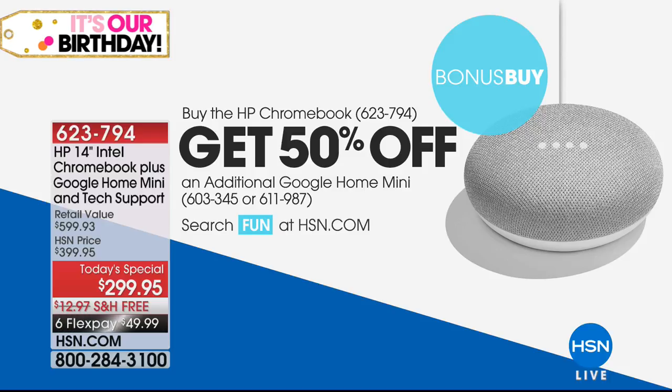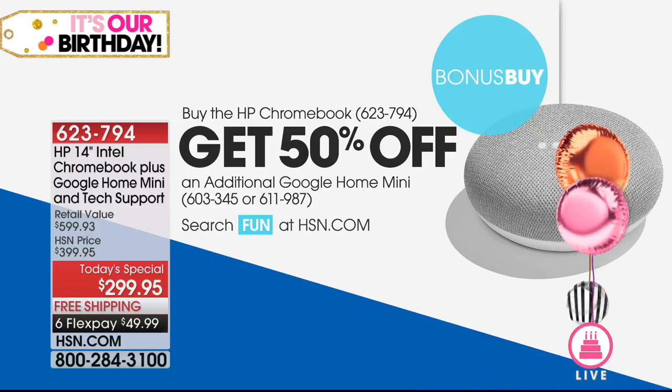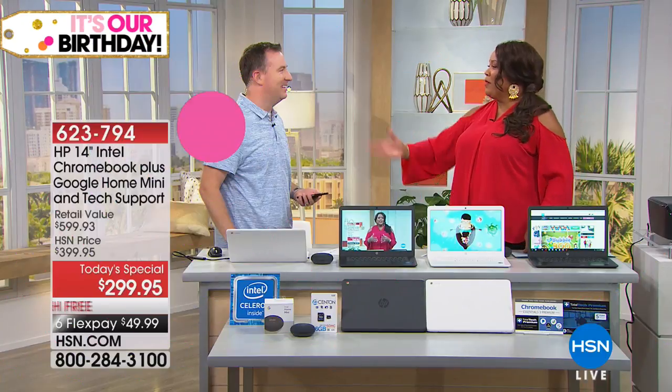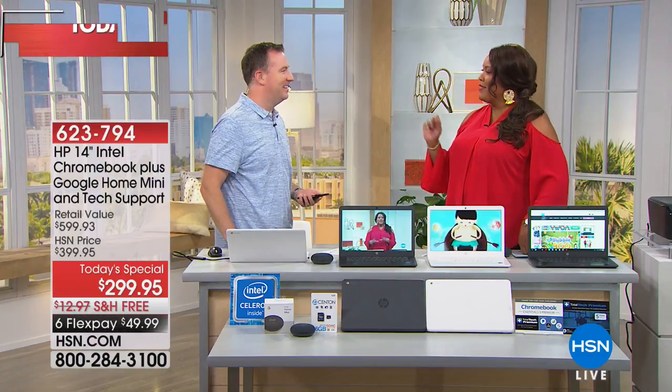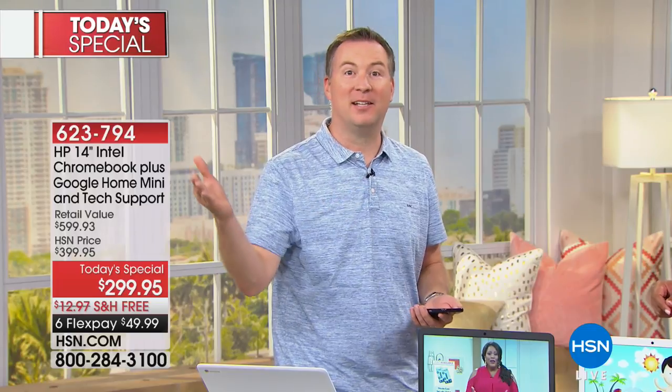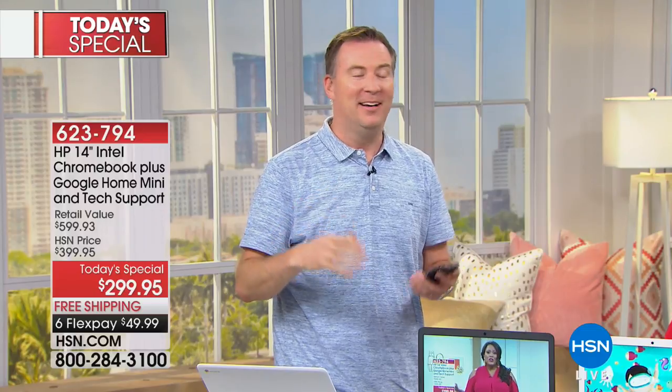Joe can tell you why you need more than one Google Mini — he has four of them. If you want everybody to come down for dinner, all you have to do is tell it to broadcast. As soon as you say the word broadcast, it broadcasts whatever you're saying. We'll say, broadcast, it's time for dinner — and then all the Google Minis around the house say it's time for dinner and everybody comes. That's really neat.